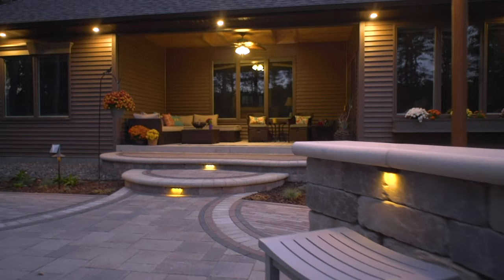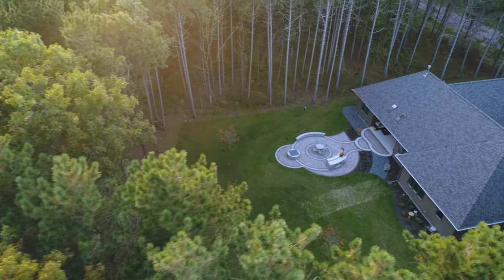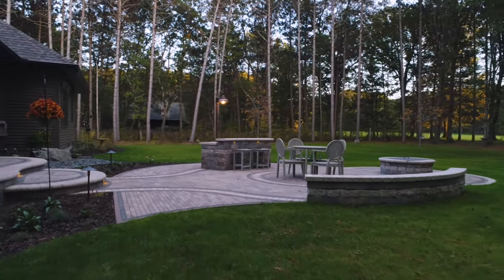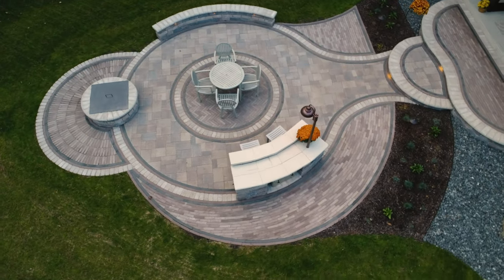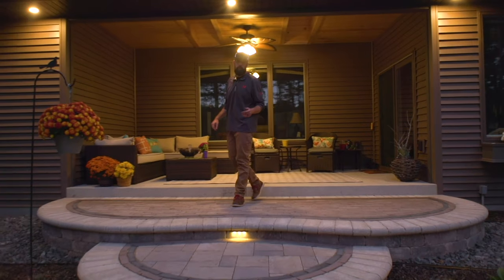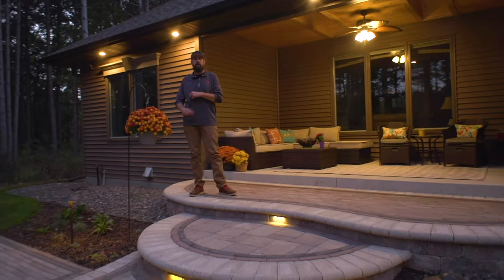The request was for an outdoor space with access and flow to the backyard overlooking the fairway — one that would provide the necessary built-in features to entertain guests after a long day on the links. From the initial design meeting to the finished product, these clients trusted us with our creativity and the results speak for themselves. Thank you so much for watching. Be sure to comment any questions or feedback, and we'll see you next time on Hometown Hardscapes.